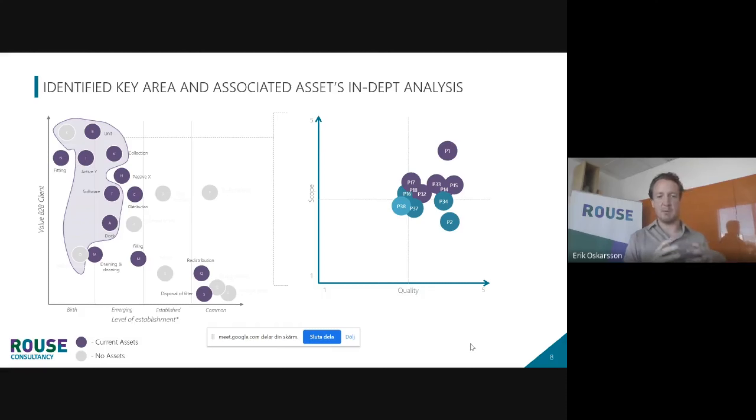Then we can merge this analysis with the first step, combining and saying: in this space — which we believe is a high-value space, the purple area — what assets do we have, how well aligned are they, and what kind of scope and quality are we talking about? This gives us an indication of what we need to do and what our position is. That's a key combination of a very detailed IP analysis with a more general business analysis, even in a format that perhaps isn't so established.